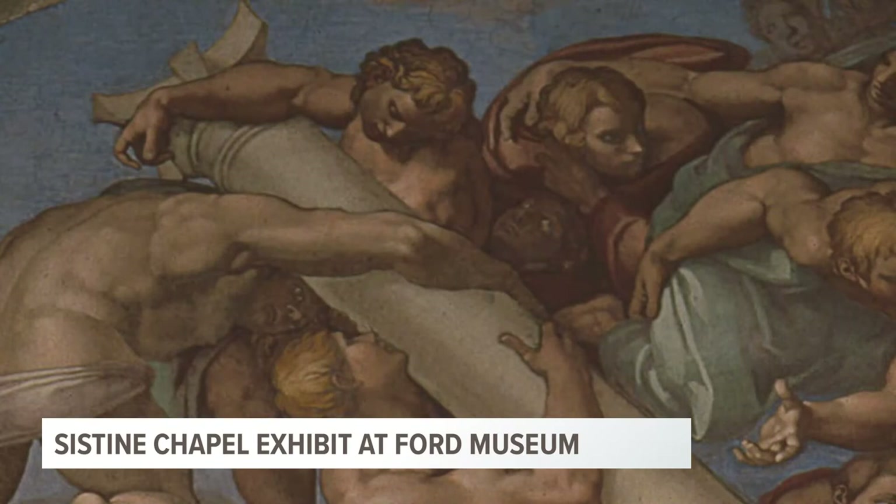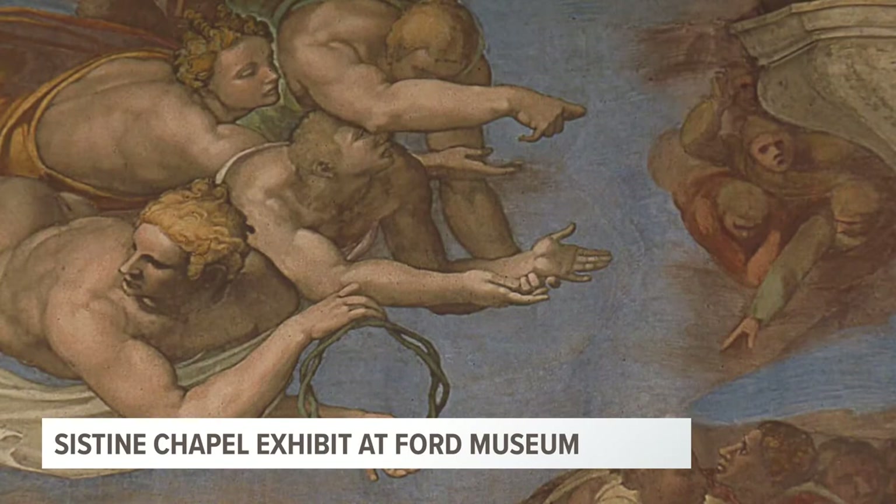A lot of people who've seen the exhibit elsewhere — because it is a traveling exhibit — have said that it's nice to get to see those finite details that Michelangelo put into the work. Why should someone come out and see this exhibit? Well, if you don't have the opportunity to go to Rome, this is the Midwest stop for this traveling exhibit. It'll be here through September 11th.